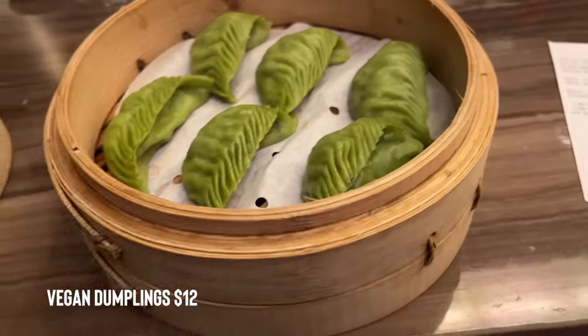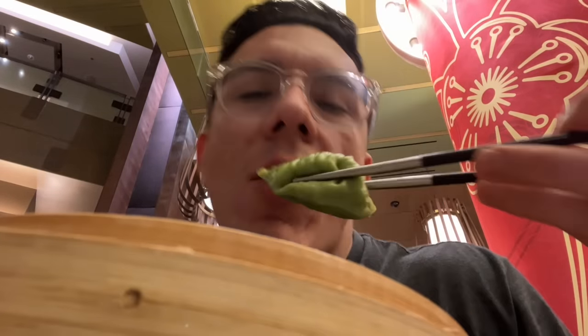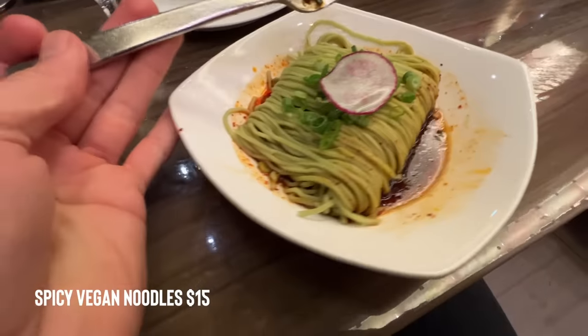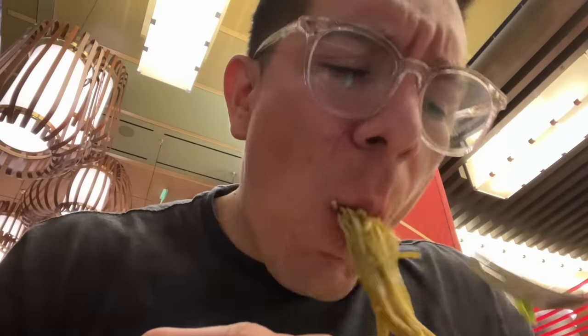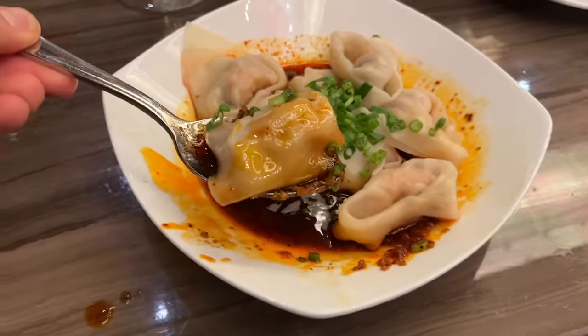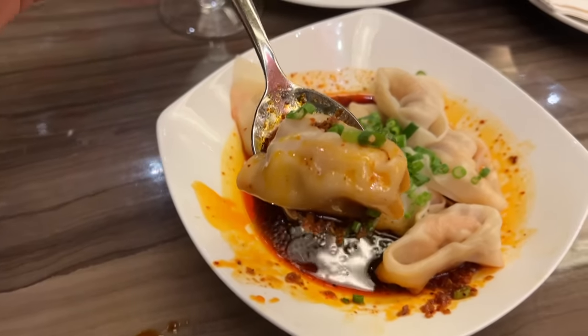Next up are the vegan dumplings — no meat on these. They're hot but good. They also dropped off the spicy vegan noodles — this thing is fire. The spicy sauce is vinegary and has Sichuan pepper which gives you that nice Chinese spice. The noodles are legit. And here are the spicy wonton shrimp — basically dumplings with shrimp inside and a spicy sauce all around them. Nice and slippery. I love this place — you get the nice dumpling taste and the shrimp taste all in one.